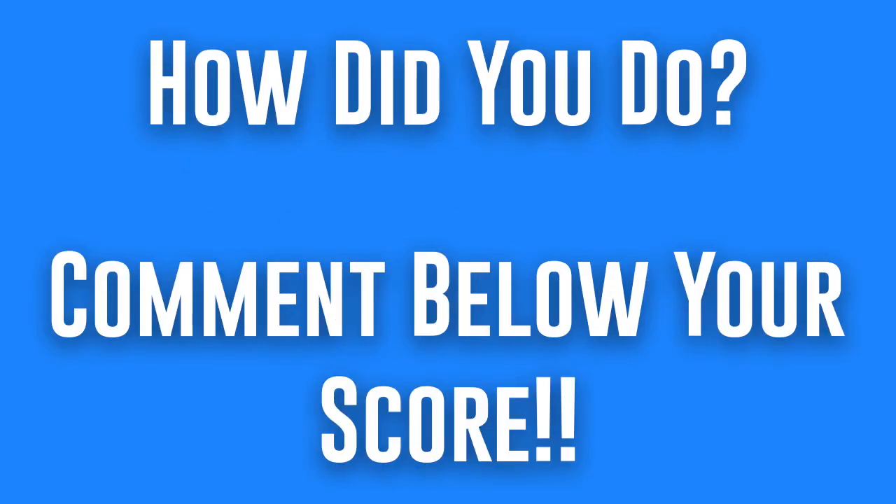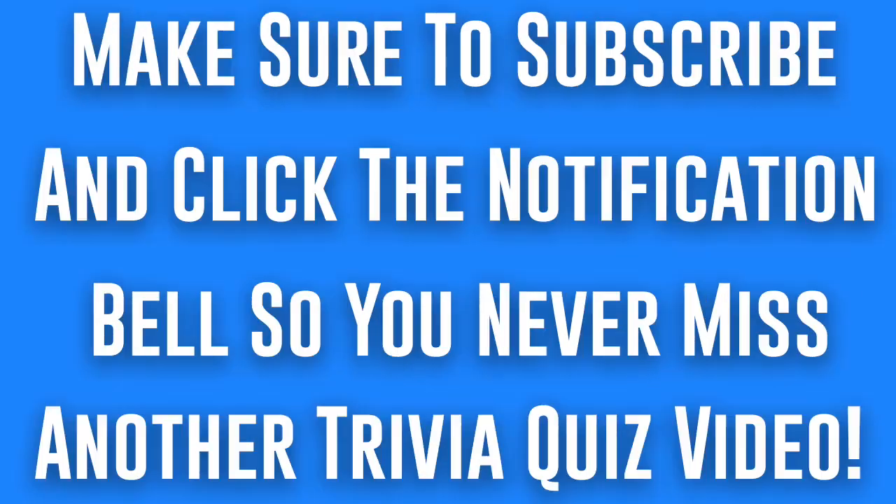How did you do? Comment below your score. Make sure to subscribe and click the notification bell so you never miss another trivia quiz video.